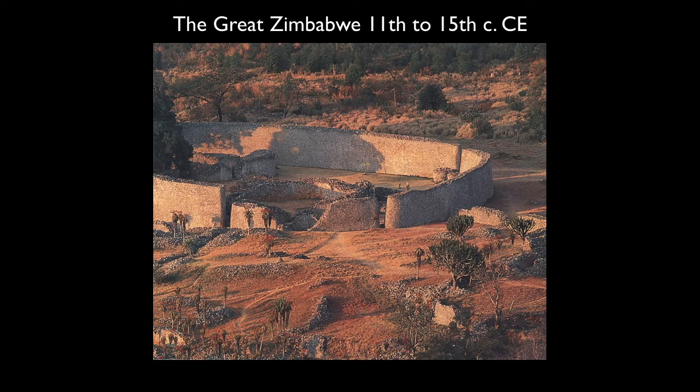The ruins span about 1,800 acres. In about 1905, the English archaeologist David Randall McCliver concluded that the ruins were medieval and of exclusively African origin. His findings were confirmed by the English archaeologist Gertrude Caton Thompson in 1929. That said, there was a big push against this initial idea that these were of African origin — a colonial European racist disbelief that Africans could produce such a monument — which has tainted the site and made it difficult to do careful research into the history of the Great Zimbabwe.